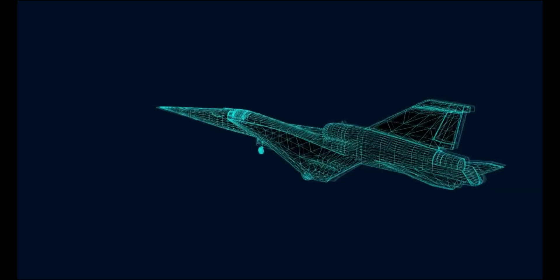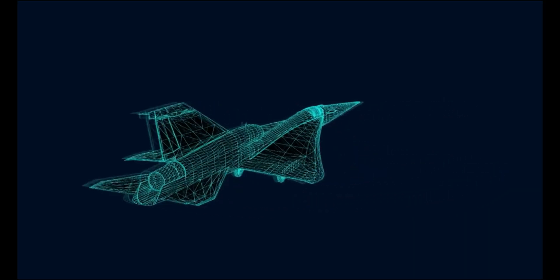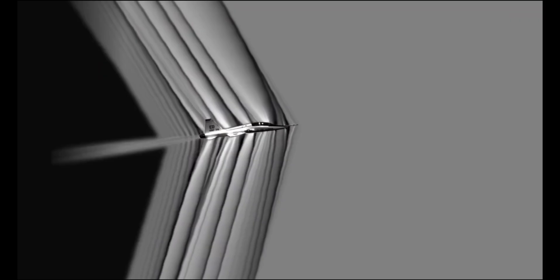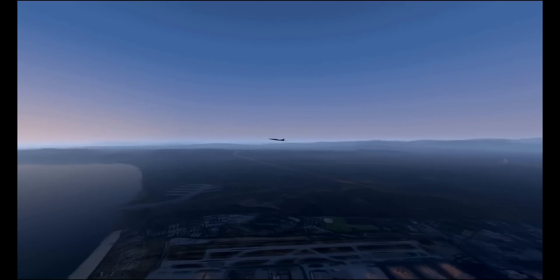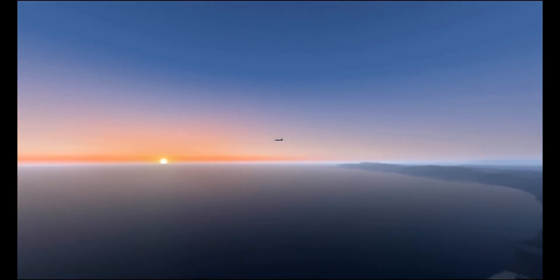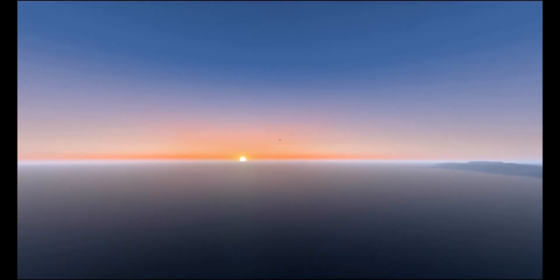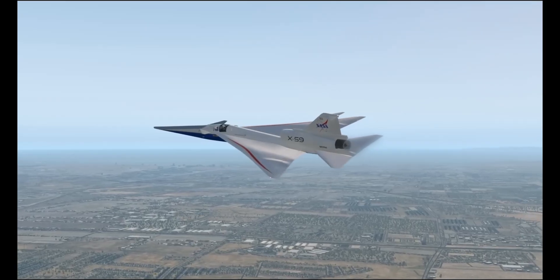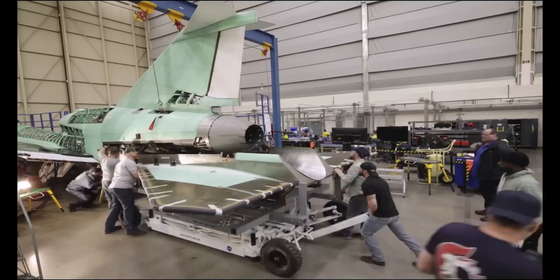Instead of a front window, the pilot uses a digital external vision system with cameras and displays for forward visibility. Initial ground and taxi tests show promising performance in noise control, engine reliability, and handling. Although first flight testing is still ahead, the X-59 represents a major leap toward quieter, faster, and more efficient supersonic air travel.